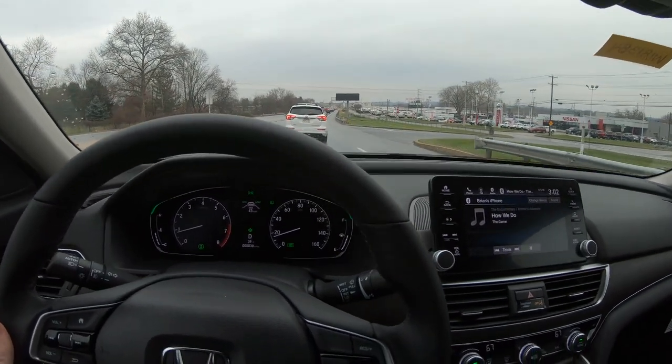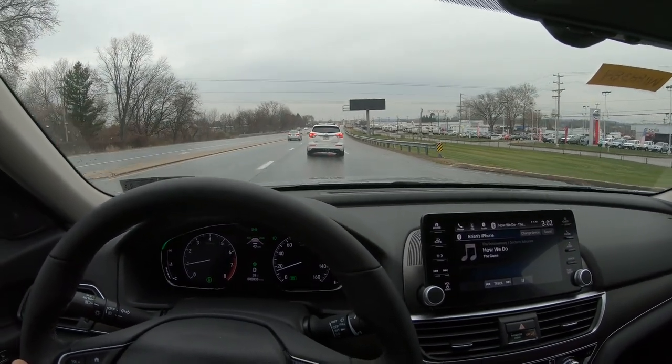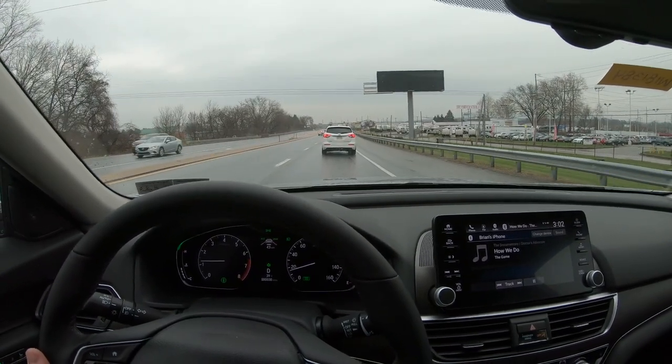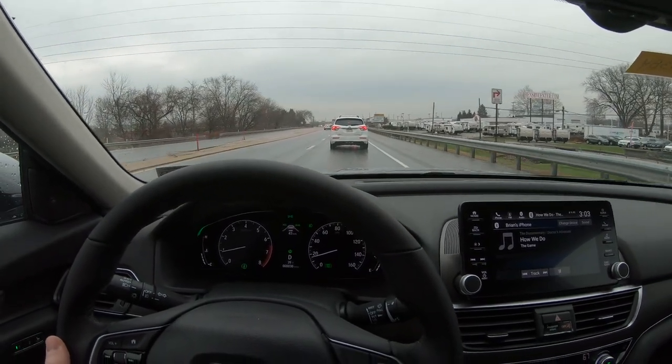If you can see the speedometer there, you can see that we're just tracking the car in front. This system so far has worked perfectly. I've only used it in daylight so far, but it's pretty awesome.